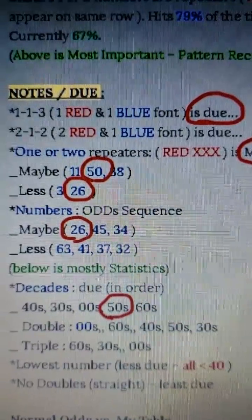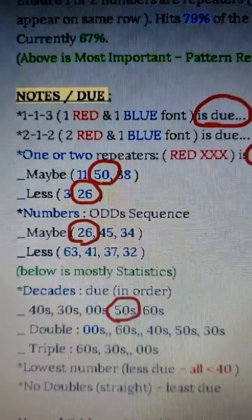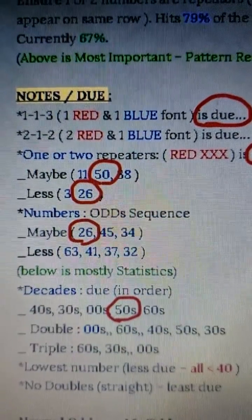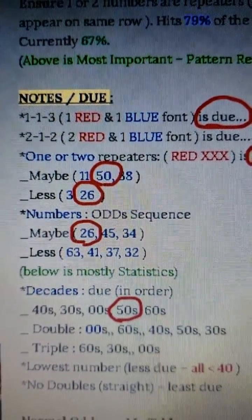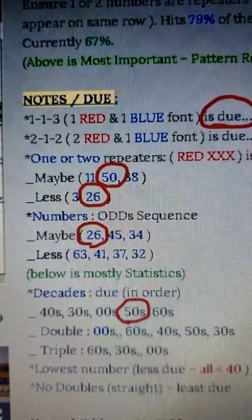The repeaters: 50 was the strongest. 26 was a little less, but 26 was the best of the odd sequence. So 26 and 50 became the two repeaters in the combination, along with the number 4, which ranked first in the first column.